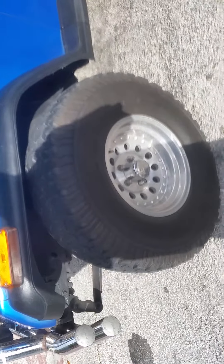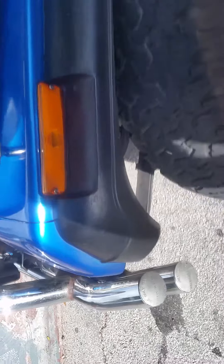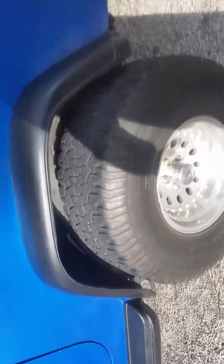The only modification that had to be done was the actual fender well. It just had to be cut just a little bit, and it doesn't look that bad at all — doesn't look like it was damaged, kind of looks like original.